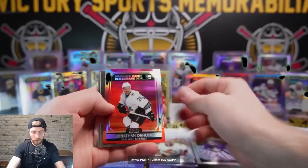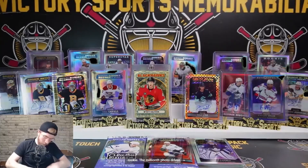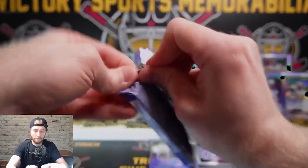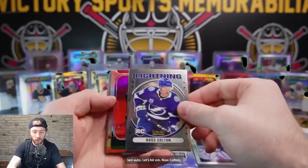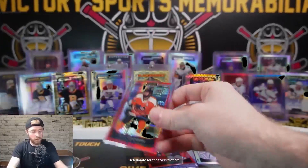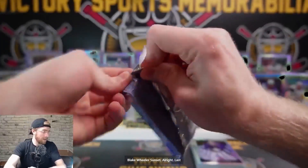Retro Philip Gustafson rookie, Dolan sunset rookie, Bryson, Pilon, McTavish, Alex Newhook Photo Driven rookie - the millionth Photo Driven of the same players. Dolan sunset rookie San Jose and our Gustafson retro - fantastic goalie. Ross Colton, Rekki retro, Blake Wheeler sunset, Aisling, Jan Yannick, Sam Beranta, Sean Couturier red prism, Cam York Sweet Selections. Couturier for the Flyers out of 199 - 47 out of 199. Blake Wheeler sunset.